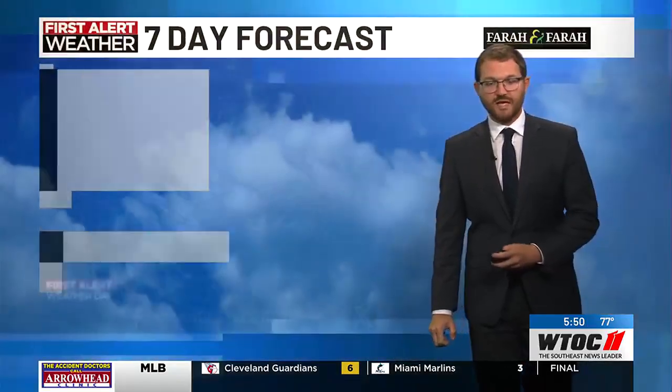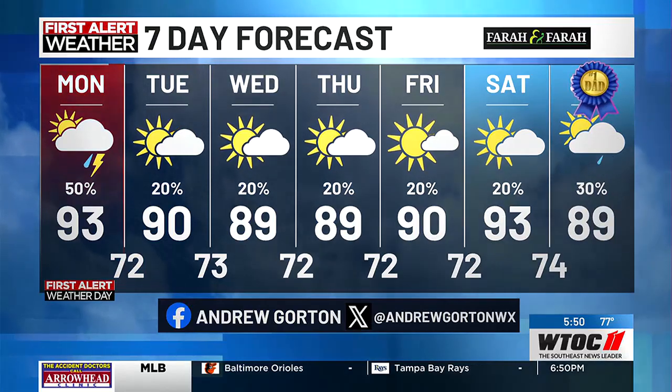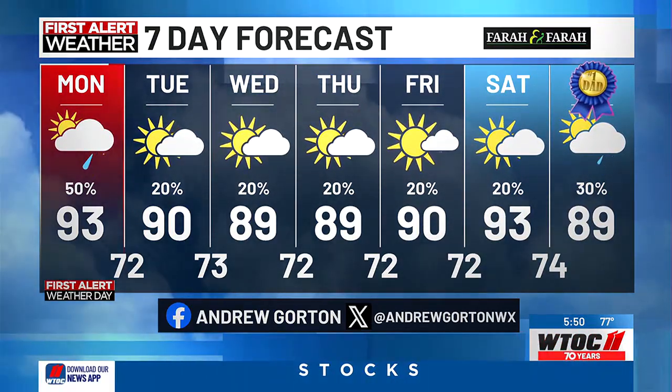Today is a First Alert Day, alerting you to that storm that's already out there — I'll keep an eye on that one for you. Then into this evening and the rest of the week, temperatures will be a little bit closer to average. It looks decent for our Father's Day weekend. Also, more is available in the WTOC weather app.